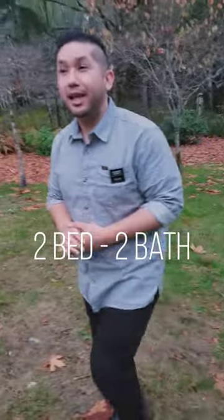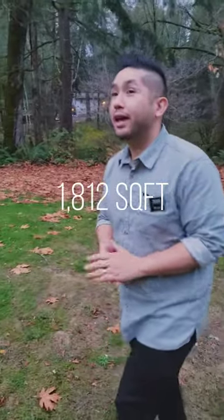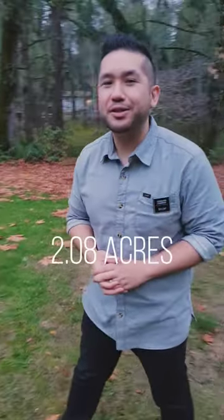This home features two beds, two baths, a little over 1,800 square feet, and a touch over two acres. Let's go check it out.